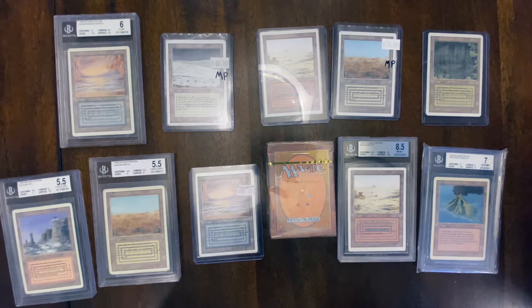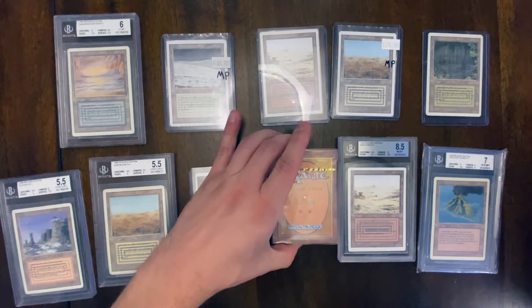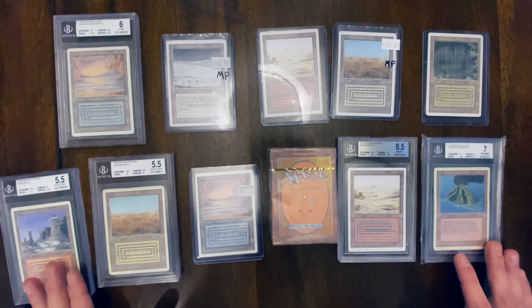So we're going to kick off — or try to reinvigorate — that series I've started, by going back to revised. And just in general, with regards to revised, the barometer of determining how the reserve list and the market is doing from an investing perspective can be based off of how revised dual lands are doing.